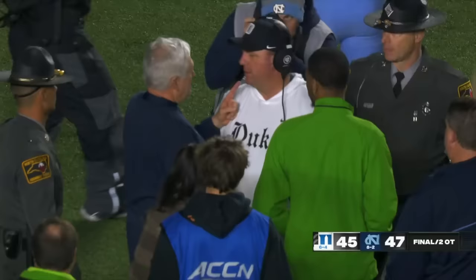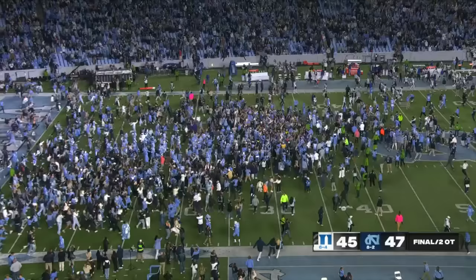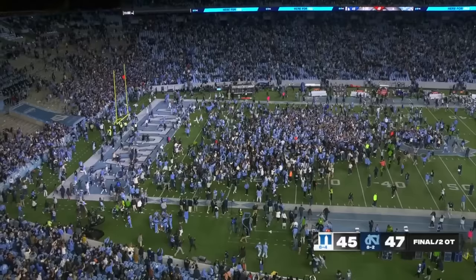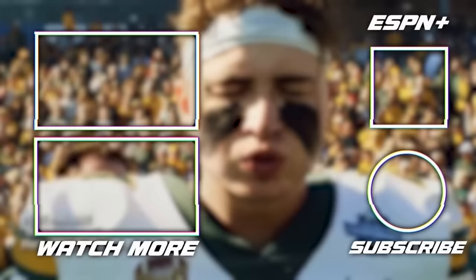Background on Mike Elko and another unbelievable Duke-Carolina finish. Unbelievable finish is right. I feel like both of these teams left everything out on the field, which is what should happen in rivalry games, and it feels like it happened tonight.